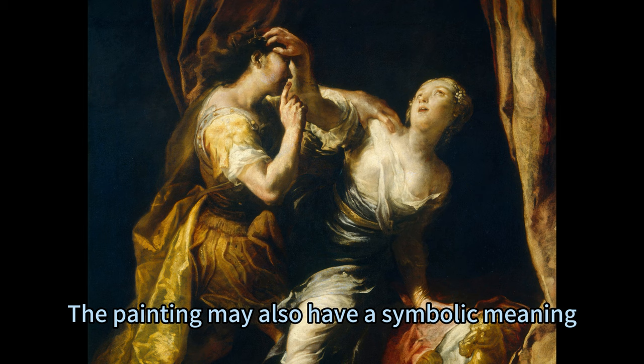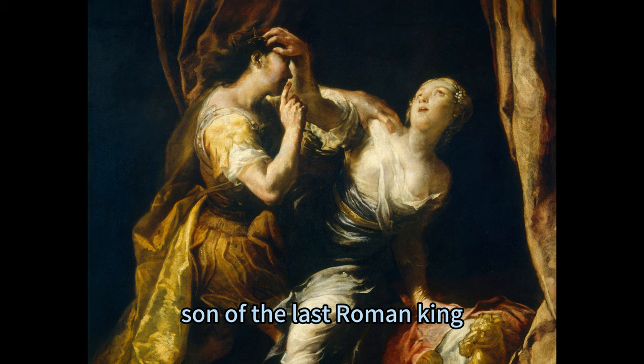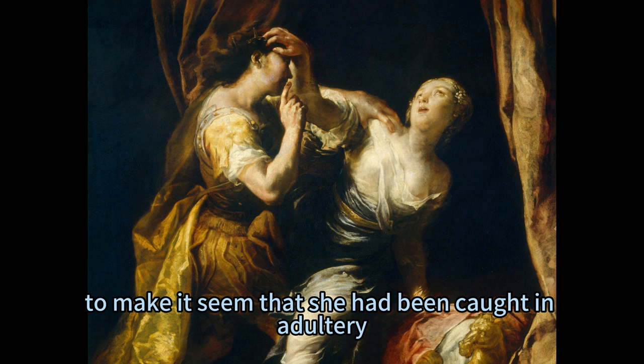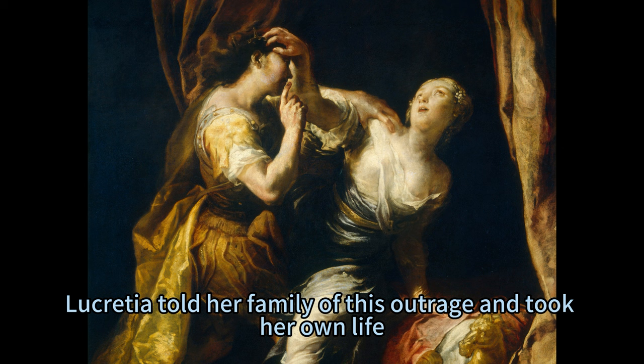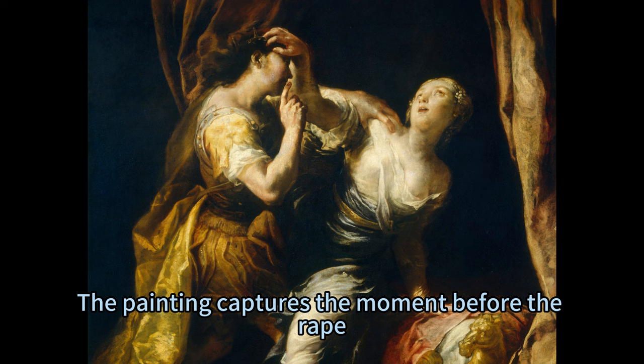The painting may also have a symbolic meaning, as the story of Tarquin and Lucretia is one of the most famous examples of the theme of rape and revenge in classical history. According to the legend, Tarquin, son of the last Roman king, forced Lucretia to submit to his advances by threatening to kill her and then to make it seem that she had been caught in adultery. Afterward, Lucretia told her family of this outrage and took her own life. Her family avenged her honor by overthrowing the tyrannical king, an act which led to the establishment of the Roman Republic. The painting captures the moment before the rape, where Tarquin tries to silence Lucretia while she resists him with all her strength.